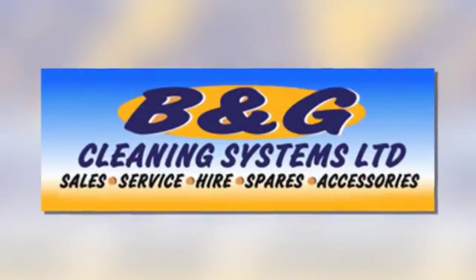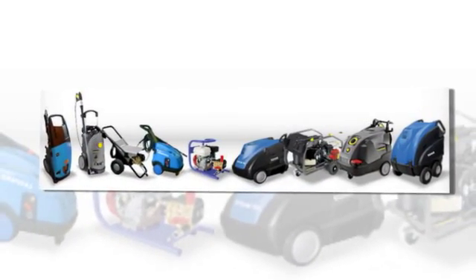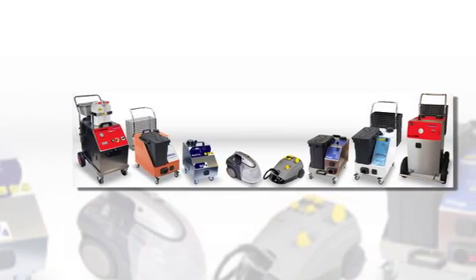B&G Cleaning Systems are UK-wide suppliers of cleaning machines, parts and accessories for sale or to hire to solve industrial and commercial cleaning problems. Our pressure washer range includes hot water pressure washers and steam cleaners, cold water washers and engine-driven machines.